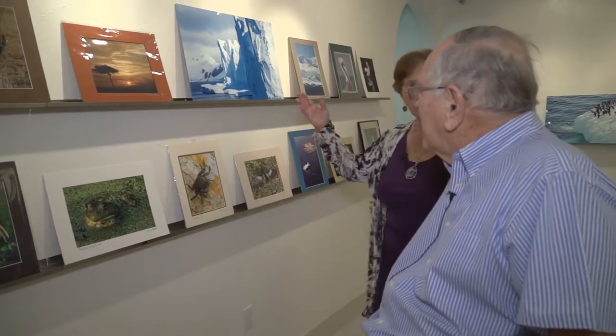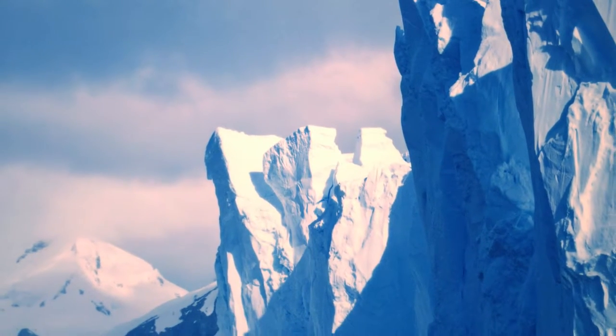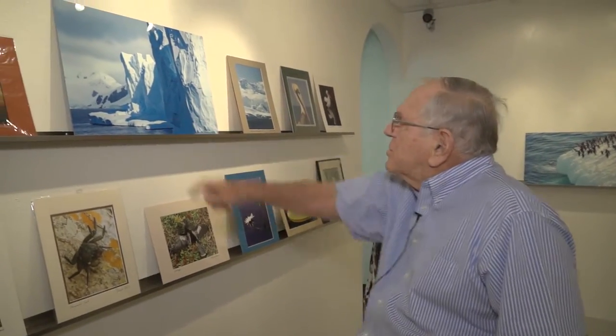And then we have a completely different landscape. This is in Antarctica. We were there just about a year ago on a five-week cruise around South America. These icebergs — we were 50 feet away from them in our cruise ship and they're 100 to 200 feet high. Just solid ice. Amazing. They're printed on metal because I think that's better for showing ice. It's beautiful.